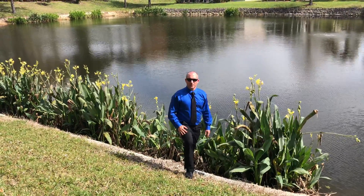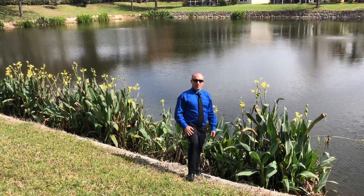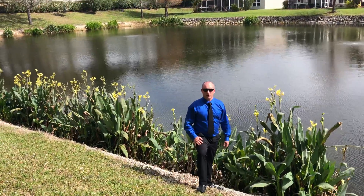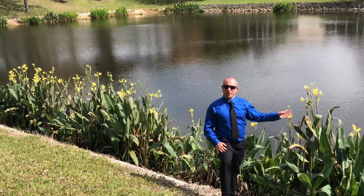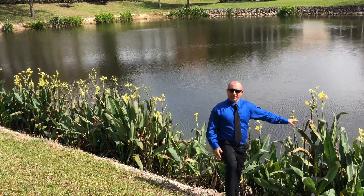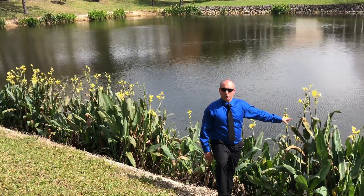Hi, Justin here with Sea Breeze Erosion Solutions. We're in the beautiful city of Estero in South Florida. This is a lake that we worked on about three years ago, and these are some golden canna lily that we planted around the shoreline.